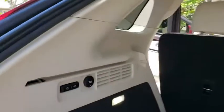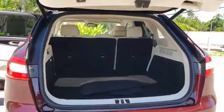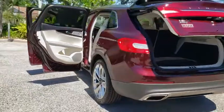Backup camera, anti-lock braking system, power lift gate, steering wheel audio controls, keyless entry, stability control, traction control, power passenger seat.